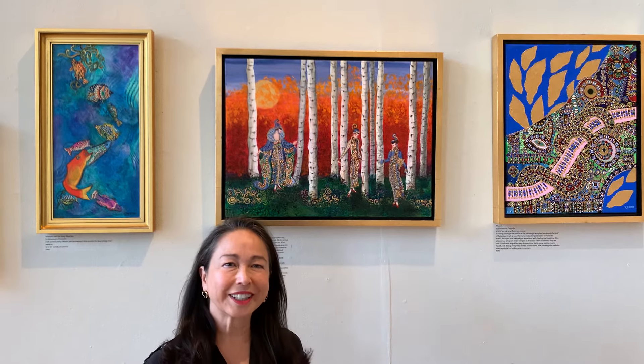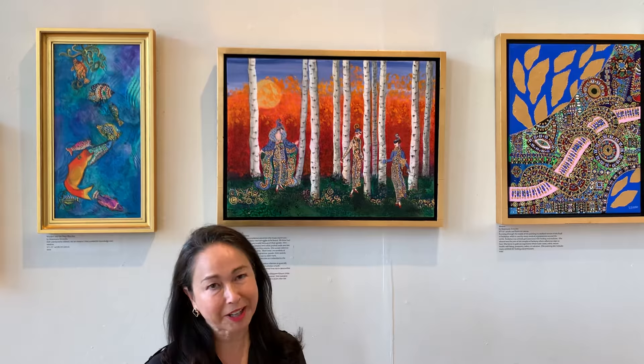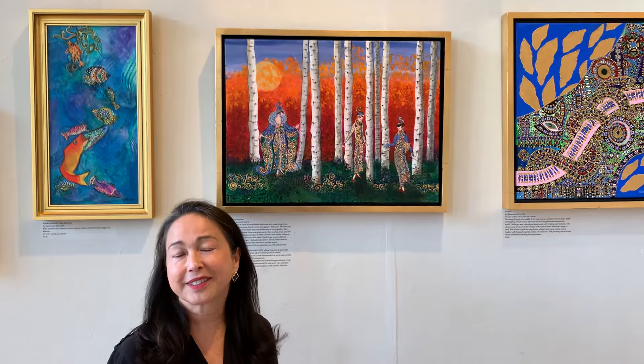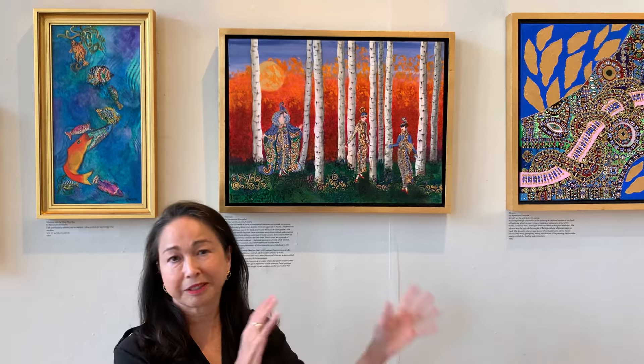Welcome to the Reston Art Gallery and to my exhibition Modern Illuminations. My name is Rosemarie Forsyth and today I want to talk a little bit about my Wise Women series. These are paintings that honor famous female scientists. I have five of those paintings among my other paintings in the exhibition.